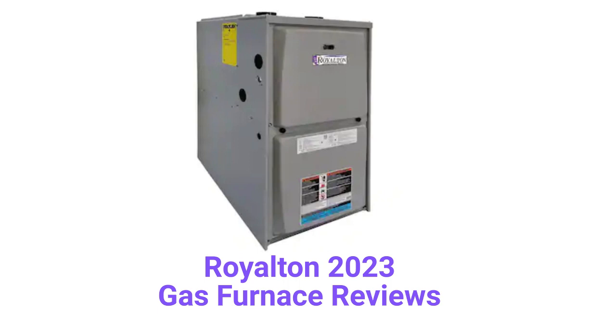They use aluminized steel primary heat exchangers which resist corrosion, but are not as durable as brands that use stainless steel. The units use hot surface ignition, which is quieter and more reliable than brands that use spark ignition.